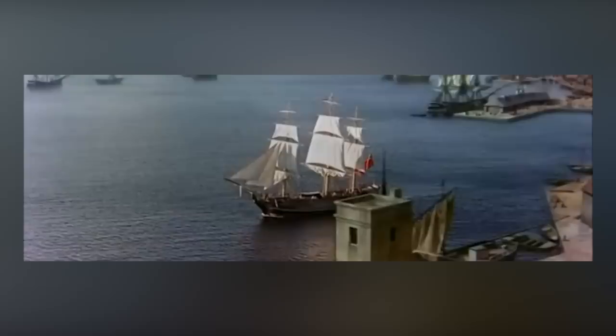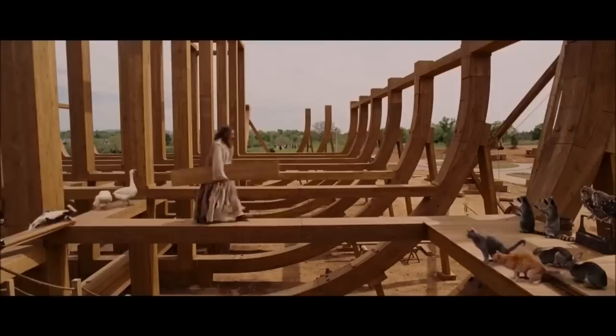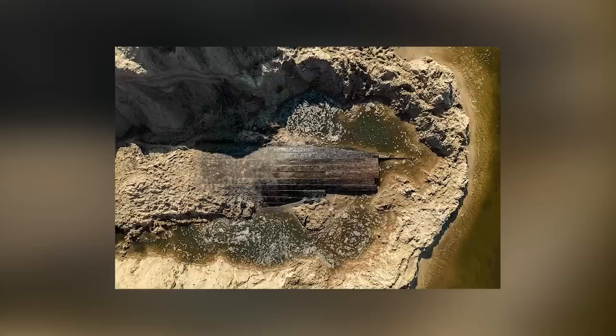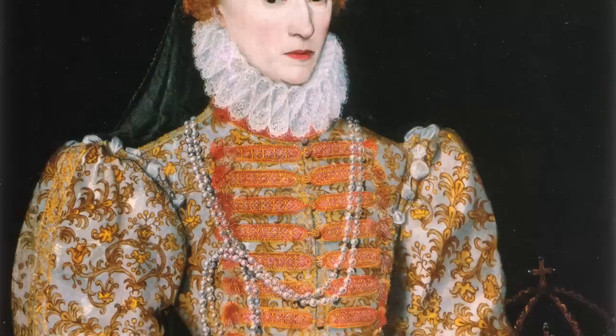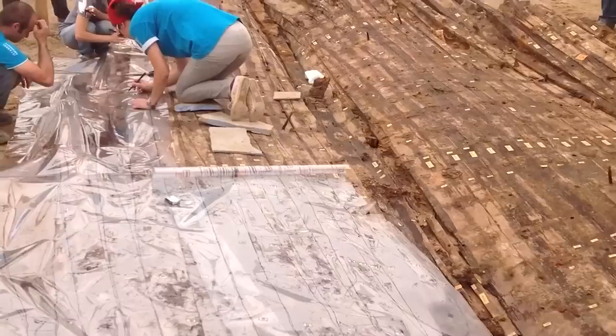Tree-ring dating checks carried out on the timbers have revealed the wood used in the ship's construction is English oak and was cut down between 1558 and 1580. Dengue Quarry has existed as a shingle quarry since the 1940s, and the vessel has presumably been there this entire time, so it's remarkable that it wasn't discovered until now. Very few ships built during the reign of Queen Elizabeth I have survived to the present day, so the remains of the vessel are a precious archaeological resource.